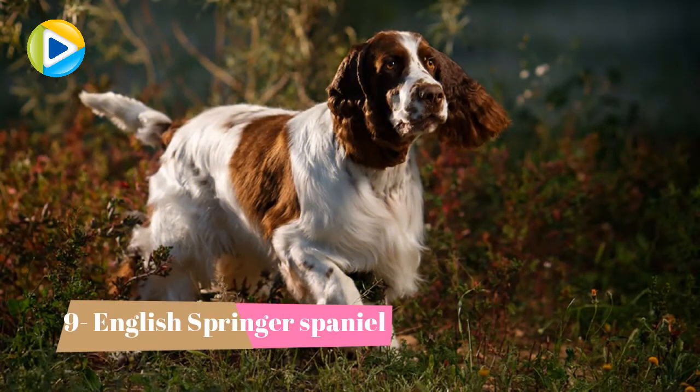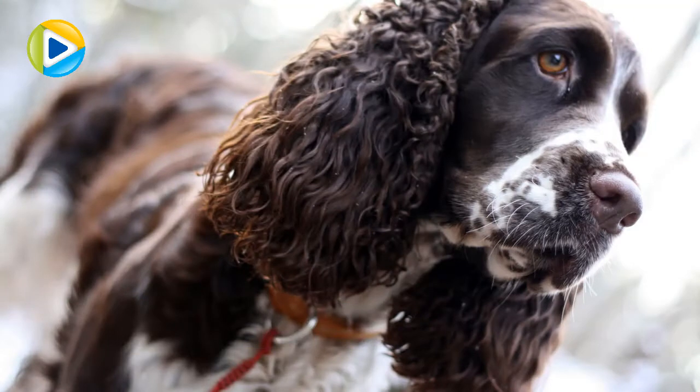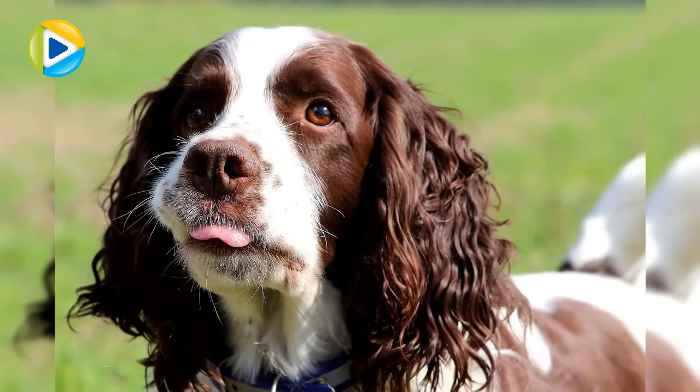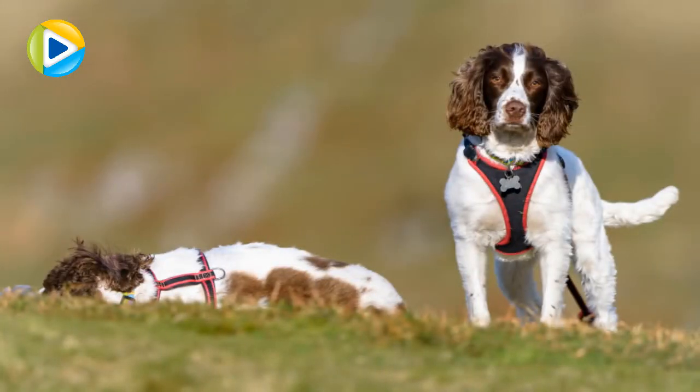Number 9: English Springer Spaniel. Good runners who lack patience and energy fail to make it to the top. In the world of hunting dogs, this is applicable as well. Our Springer Spaniel could have made a professional runner — energetic, flexible, agile, and patient. The Spaniels are perfect hunters with sweet manners still.